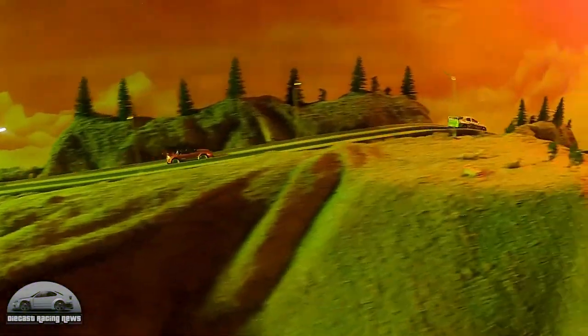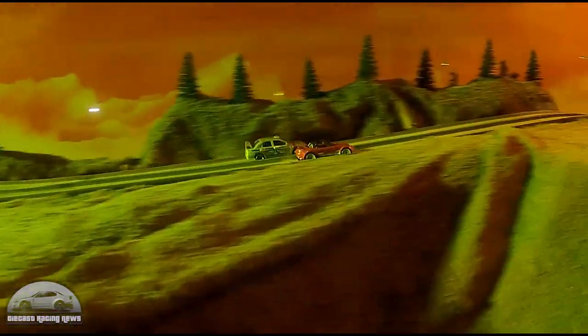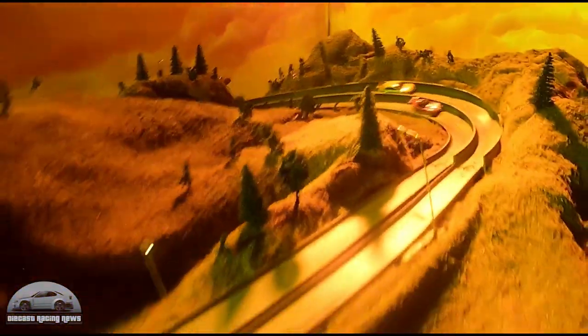Gungoyo put out another teaser video — their track is almost ready for racing and it is looking fantastic. I love the sort of sunset, early-evening theme they've gone for — it looks really cool.